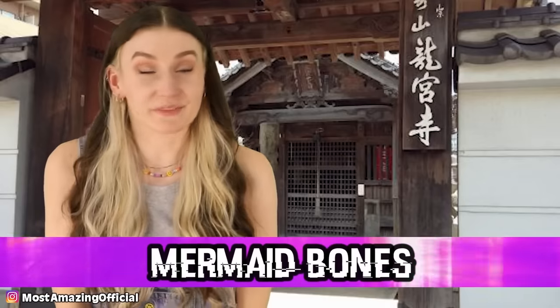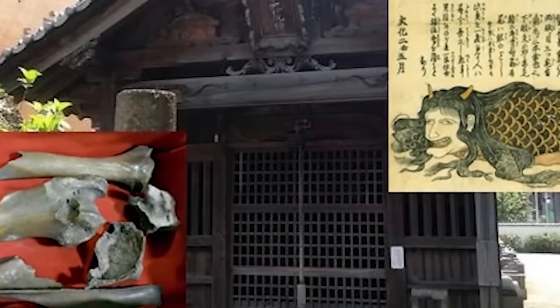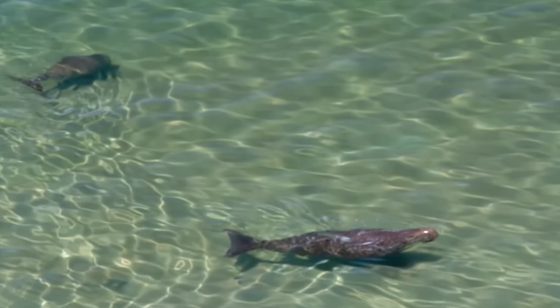And in our number one spot today, we have the mermaid bones. Located at the Ryuguji Temple in Japan, on display is what they claim to be six bones belonging to a mermaid. According to the history of the bones, the mermaid was found on the shore of Hakata Bay in 1222. A shaman said that the creature was a mermaid, and it washing up on shore was a sign of good luck. Eventually the bones were given to the temple, which changed its name to Ryuguji, meaning 'Undersea Palace of the Dragon God.' Visitors can even bathe in the water the bones were once soaked in, which is said to keep them safe. Do you guys believe in mermaids?